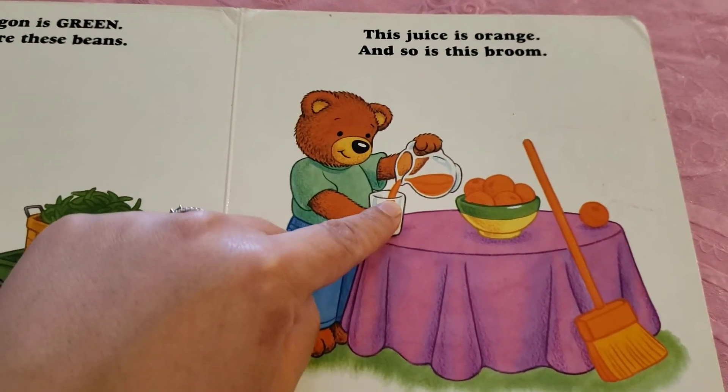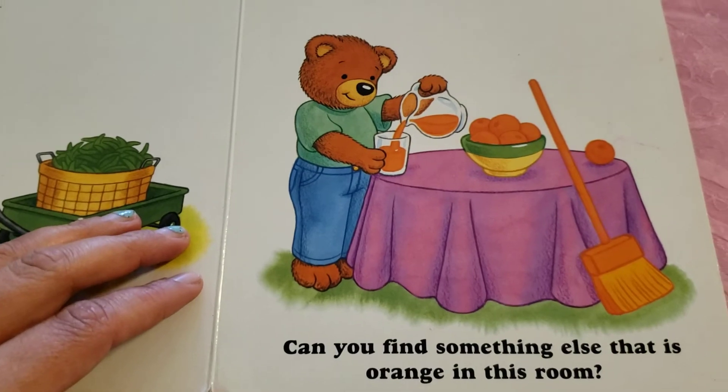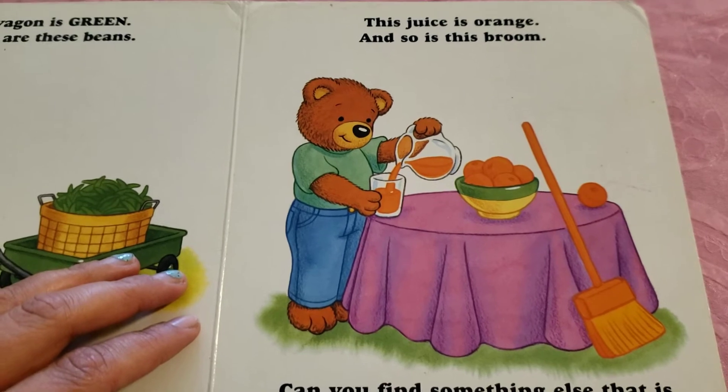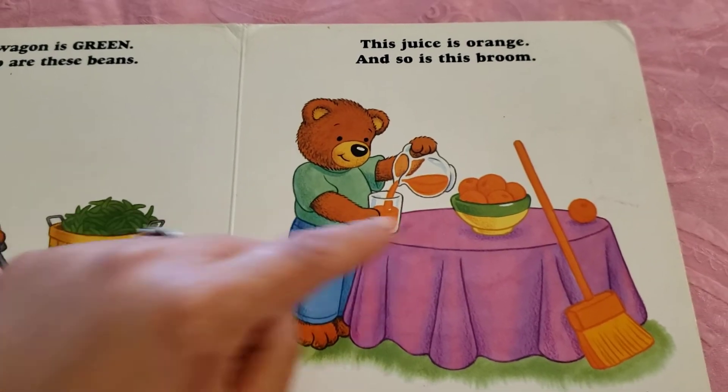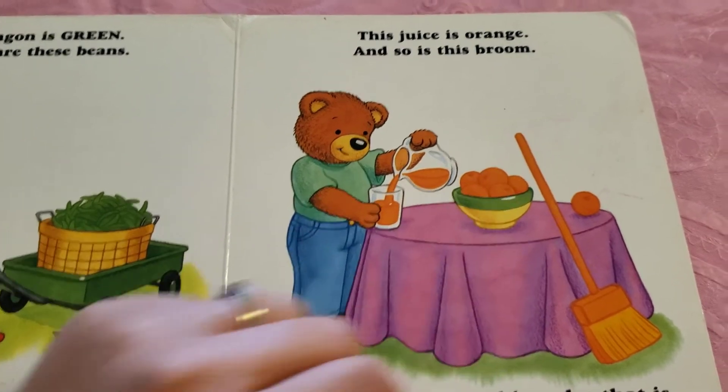This juice is orange and so is this broom. Can you find something else that is orange in this room? What do you see? I see the fruit oranges. Those are orange.